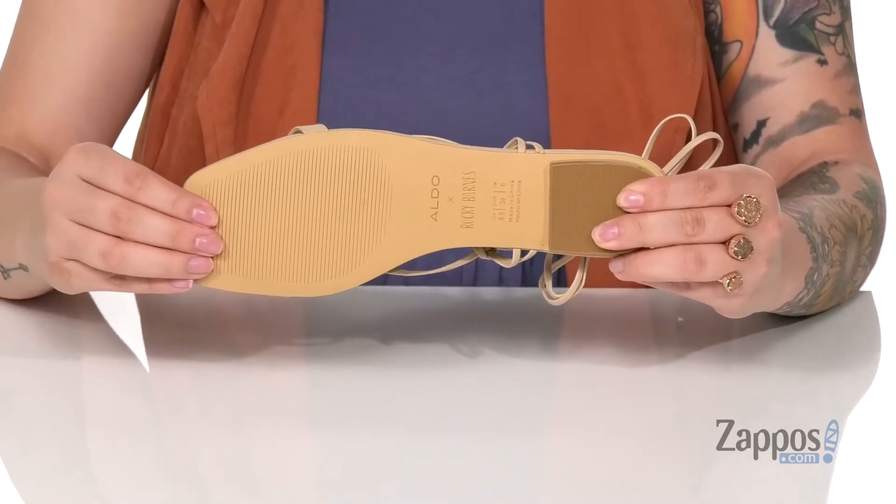Underneath is a lightly textured forefoot with a grippy heel for traction. Add these stylish sandals to your closet — they're by Aldo.